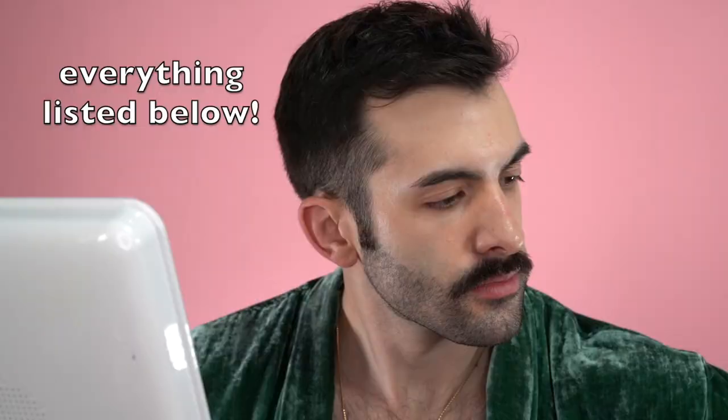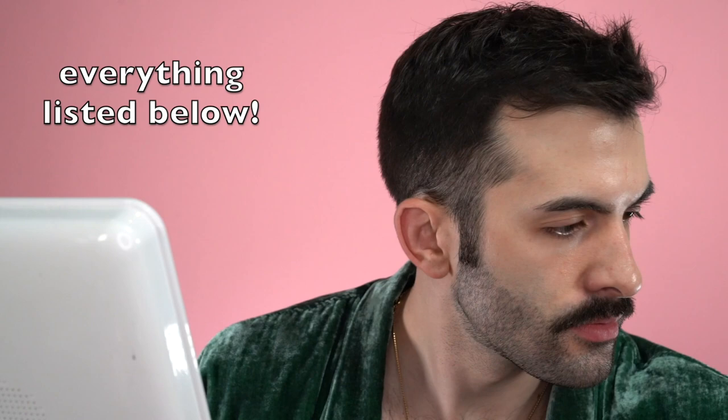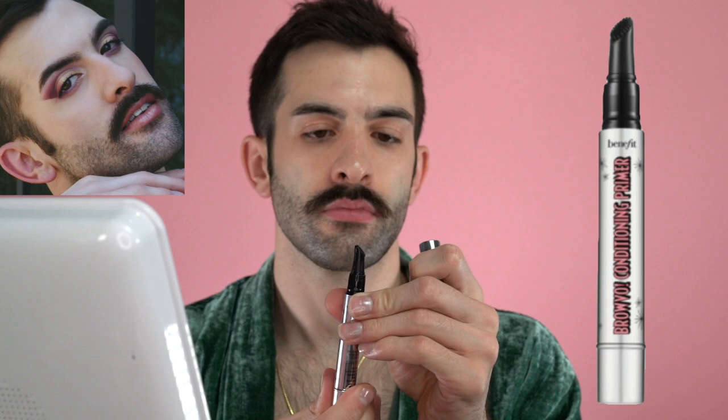I'm going to try to do a little bit of a voiceover for this get ready with me. This is how I actually first started to learn to do makeup — I would watch others just do get ready with me's and learn a little bit along the way. So hopefully this helps somebody out there. But first I like to do my brows. I like to condition them with this brow conditioning primer. Definitely not necessary, but it's made by Benefit Cosmetics. I like to run it through my brows and my beard.